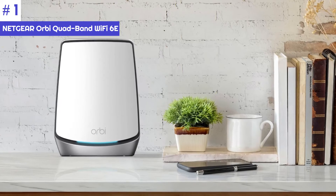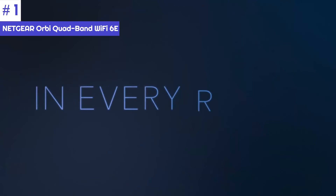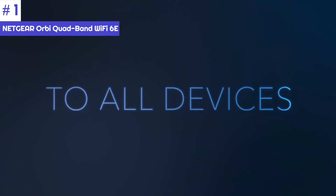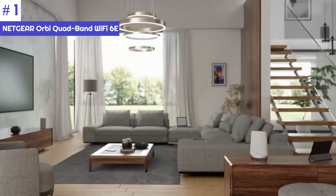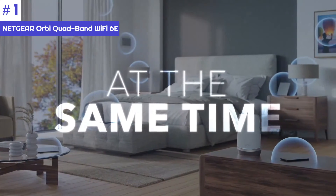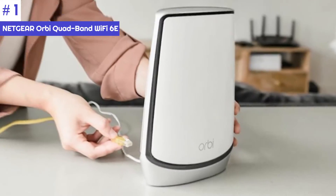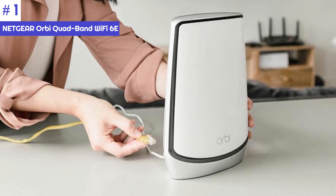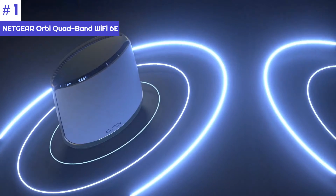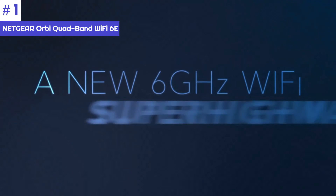Number one: the Netgear Orbi Quad-Band Wi-Fi 6E is a high-speed mesh router that comes at a premium price. However, if you have a large home and a fast broadband connection, this may be the ideal mesh system for you. With the Orbi Wi-Fi 6E model RBKE963, you can cover up to 9,000 square feet, and by adding a third satellite you can extend coverage to 12,000 square feet. The router's 6 GHz channel can deliver more than a gigabit of data at a distance of 15 feet. Each unit comes equipped with 12 antennas and four Ethernet ports, including one rated at 2.5 Gbps.